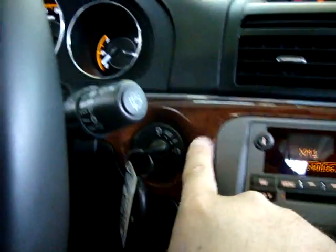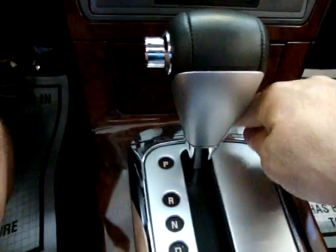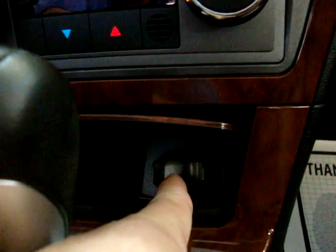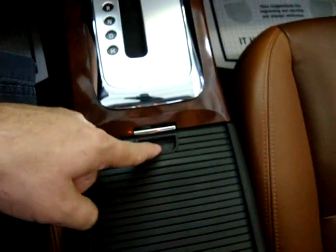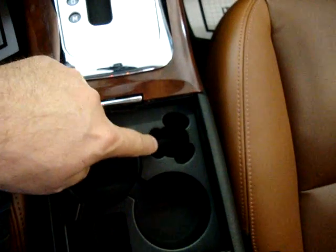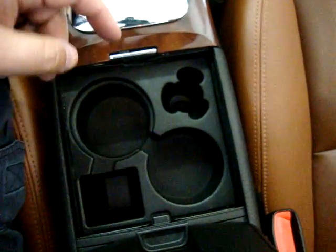Pop the glove box — all your owner's manuals and everything you need are in there. The wood trim starts in the door, continues over on the dash, picks up again around the ignition switch, all around the radio, and around this area down here. This here is storage where you can put coins or anything, and there's a little power outlet here for your charger or any electrical device. There's also a coin holder for quarters, nickels, and dimes, a cup holder, and a tray for whatever you want.